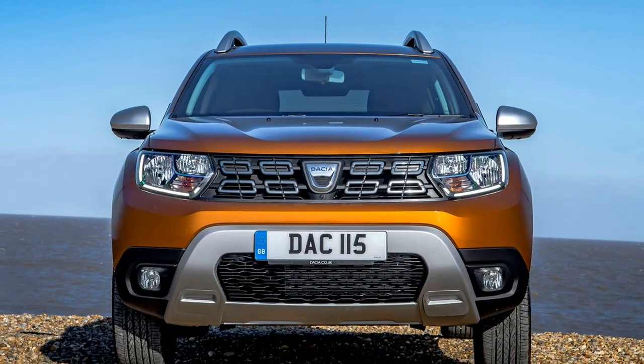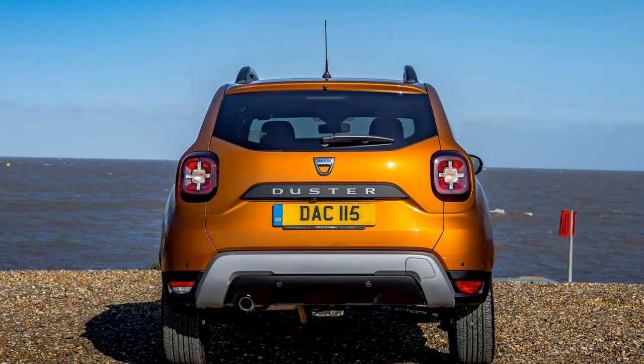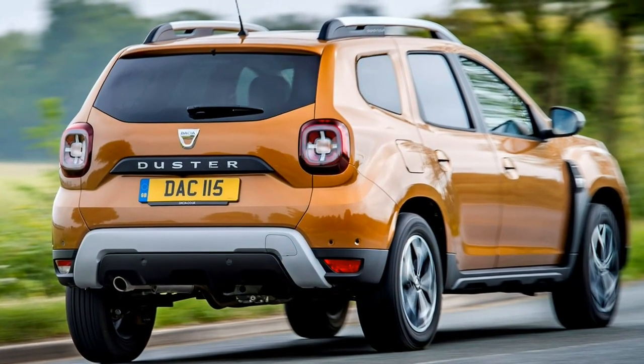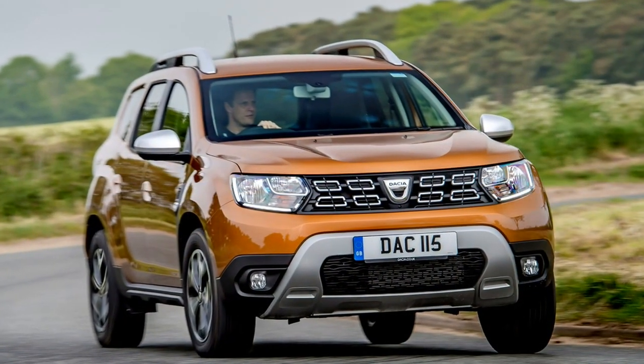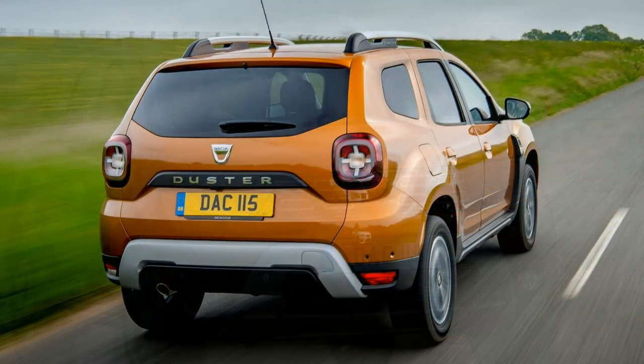That's quite an achievement for an off-roader that costs well under £17,000 even in its most costly incarnation. Despite looking much like its predecessor, every panel is completely new, creating a more modern, upmarket style than before.